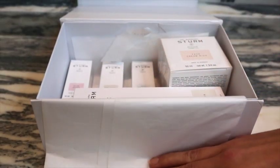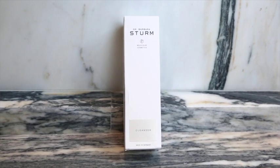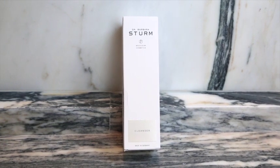Next up is a package from Dr. Barbara Sturm, which I love and have talked about in previous videos. First, the foam cleanser, which I've used before and absolutely love. It's really gentle but also really effective. It has aloe vera in it so it's very moisturizing and not harsh on the skin — whereas most foam cleansers are very drying, this one's not.